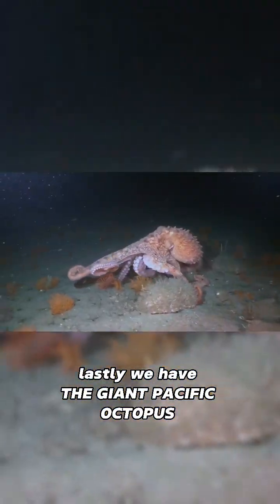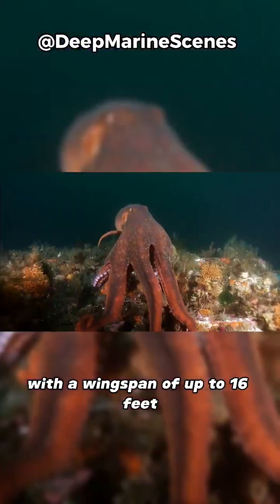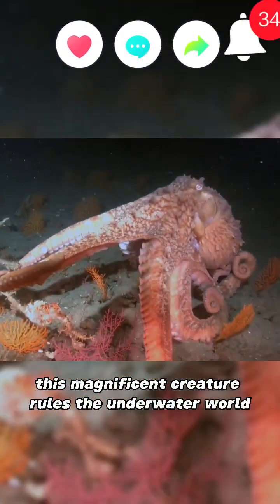Lastly, we have the giant Pacific octopus, the largest known octopus species. With a wingspan of up to 16 feet and a weight of over 100 pounds, this magnificent creature rules the underwater world.